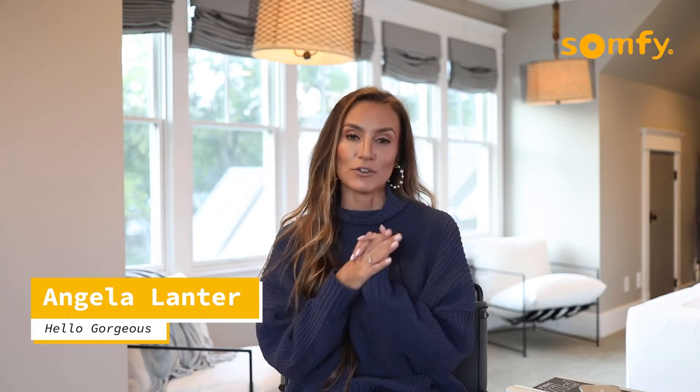Hi, I'm Angela Lanter. I am the face behind Hello Gorgeous blog and YouTube channel and I have been a Somfy fan now for several years. We already had Somfy in two of our rooms and we just recently introduced them to our media room slash theater room and honestly they made the biggest impact in this space.